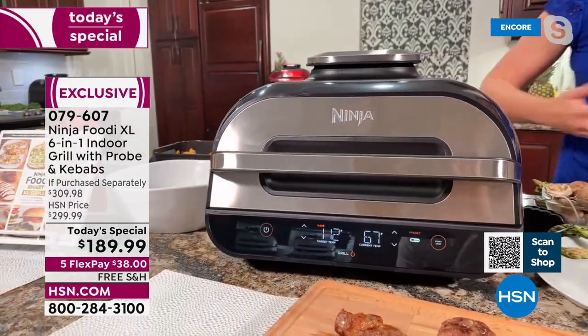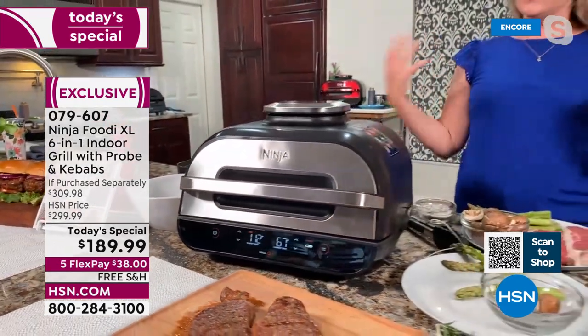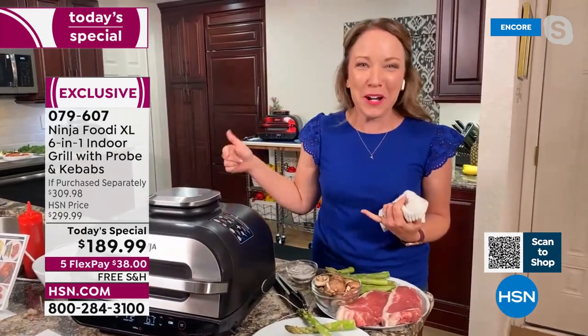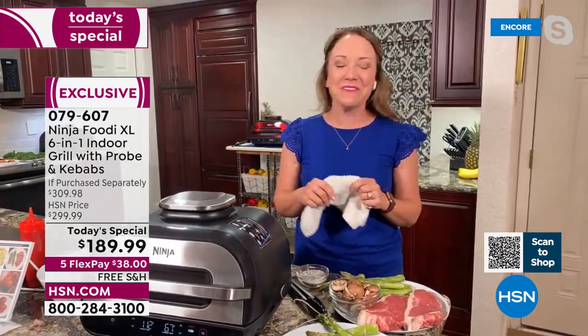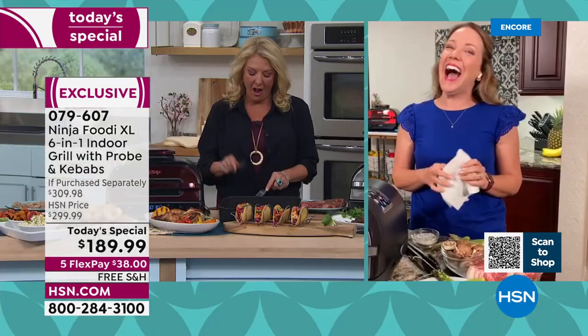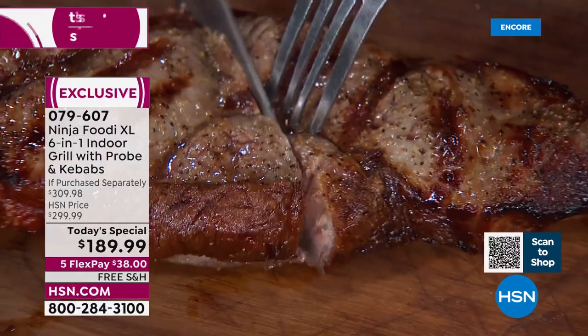You don't have to get out the propane. You don't have to get out the charcoal. You can do this indoors no matter the weather — and I know it's warming up here in Florida, but the mosquitoes love me, so I prefer to grill indoors even when the weather's great. That's because you're so sweet, Rochelle. Now, I'm going to show you this steak too, because this is basically goof-proof cooking.